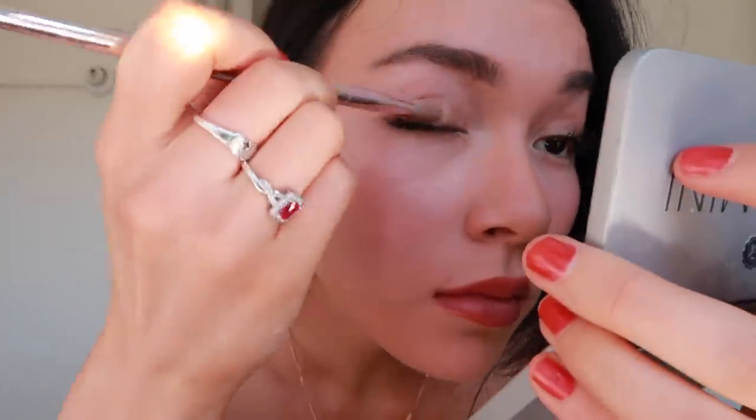Then I get my eyeshadow palette. I have another one I sometimes use — I like the Morphe one but there are too many colors and it genuinely overwhelms me, so I use this little cheap palette. I get some gold and put it in the inner corners and at the start, then at the end I get two browns, mix that up, and put them at the outer corners. You can't really see anything in this lighting.